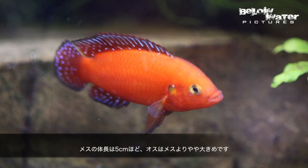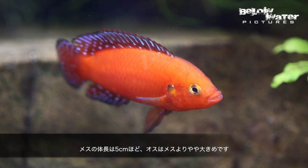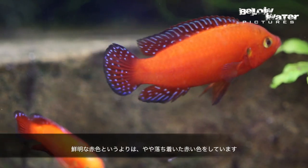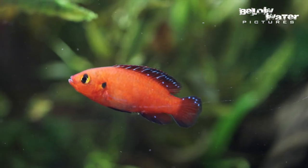At about five centimeters or two inches, the males grow a little larger than the females. They are also a little bit darker red rather than bright red in color.